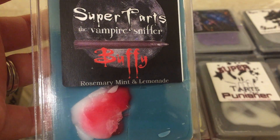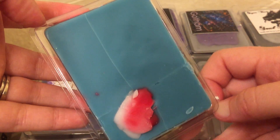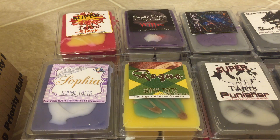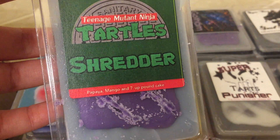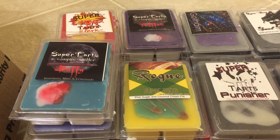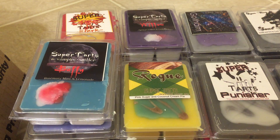I got Buffy, which is rosemary, mint, and lemonade. People rave about this one. That's really good — I'm definitely impressed. Surprisingly, I didn't think lemonade and mint would go well together, but now I know I'm wrong. It turned out to be a really great blend, so I need more of that. Next I have Shredder, which is papaya, mango, and 7-Up pound cake. This is interesting; it's kind of light on cold so I can't really judge it right now. I don't even know what I smell because it is so light, so I'm not even going to comment on that one.